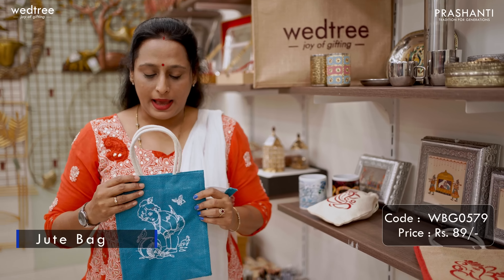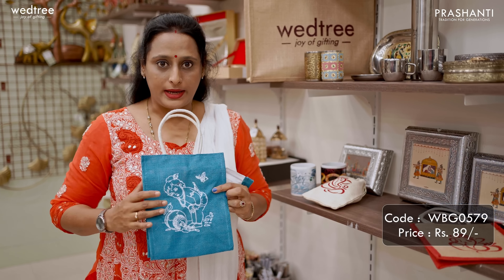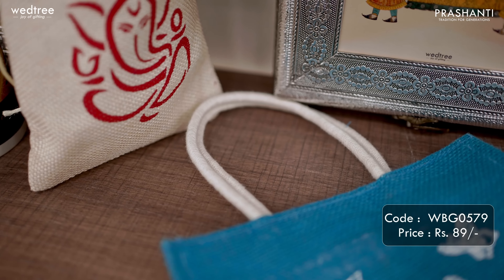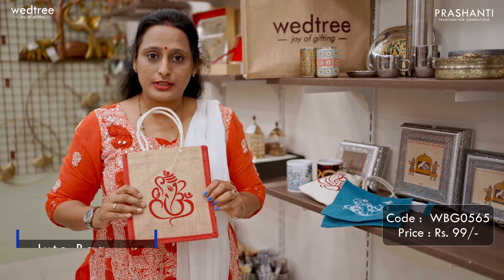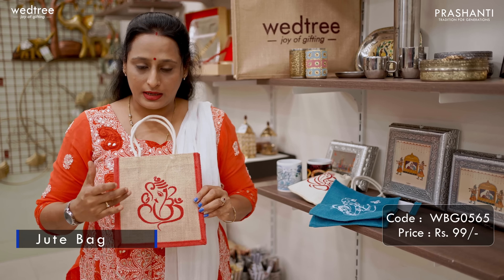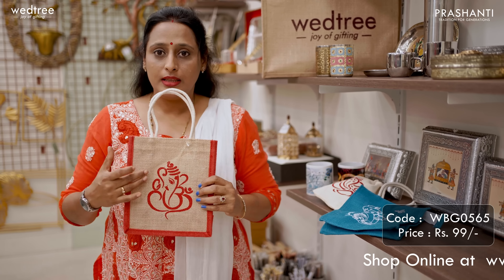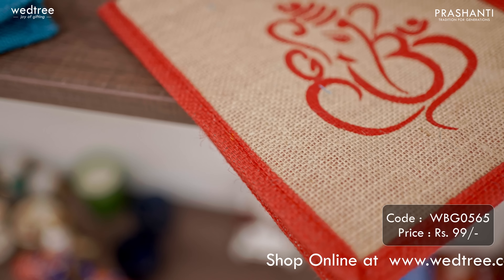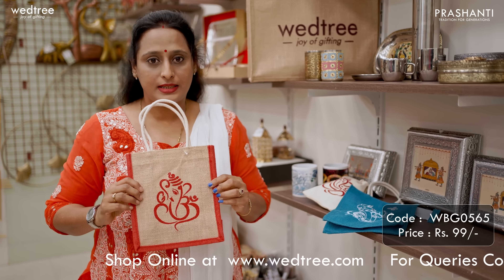Next, we have a jute bag that comes in a size of 10 by 8. This comes with Ladugopal print in the center in contrast color of blue and white, along with a zipper and a rope handle, priced at Rs.89. The next one is of a similar size, comes with a Ganesha print in the center and a contrast gusset in natural jute finish with a red contrast color and a rope handle. This comes with a Velcro closure and is priced at Rs.99. Both are customizable for colors and prints.